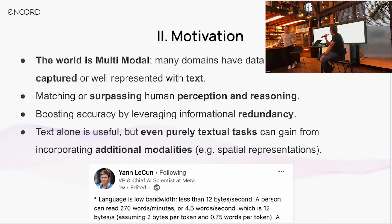We've got a screenshot from Yann LeCun around a post he made about the bandwidth of language. It's not just us saying this stuff is going to be useful — the thought leaders and key figures in AI are also really focused on being able to bring in additional modalities to better capture and interact with the real world.